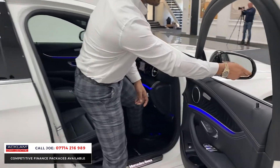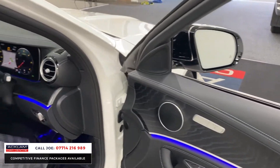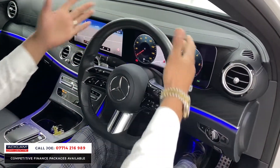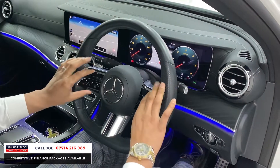This car also has the third zone climate control so the rear passengers can control their own heating system. Over here, this little triangle which flashes away is a lane assist — ideal. I absolutely adore this steering wheel. This is an E220 diesel AMG Line but it feels like when I'm sat here, I'm sat in an E63 or a C63 because it is very sporty.